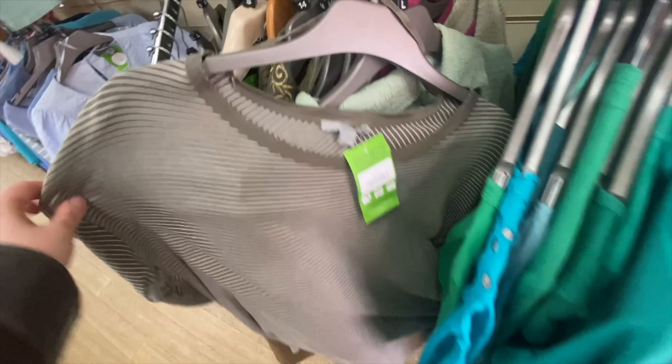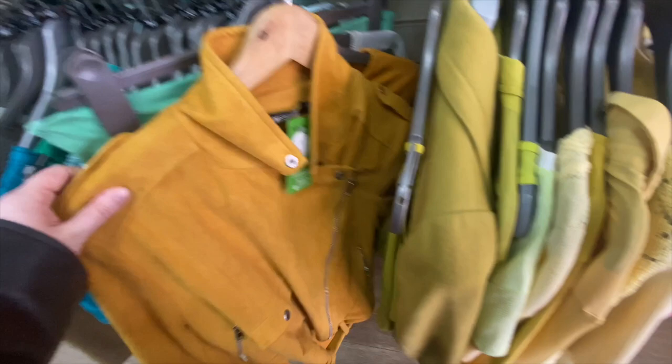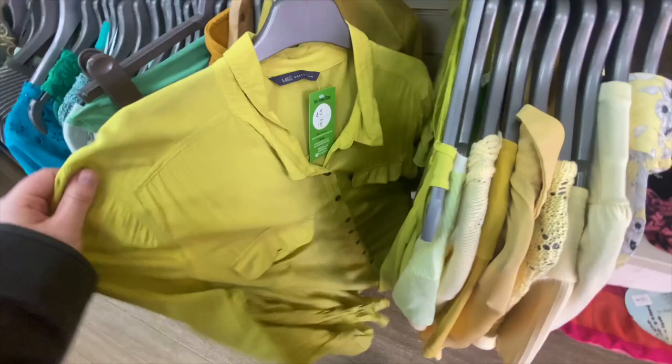This top was actually from Coz and I love Coz as a brand, so to find anything in the charity shop from Coz was a real great find. Then onto mustard — lots of mustard and yellow on this rail as well. I think everything being colour coordinated is actually super helpful because if you have a favourite colour you like to wear, you can just go to that section and have a look at the items there.